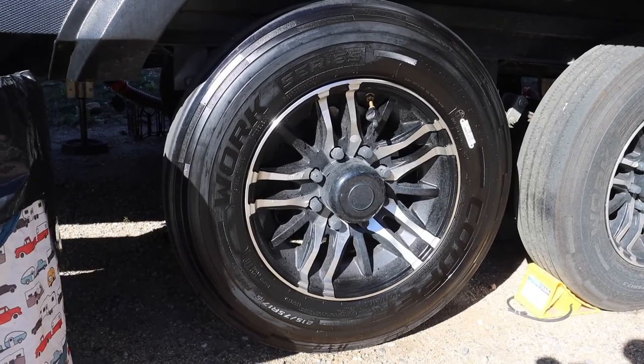We did not have to use a ladder — that was one of the things we wanted: to wash the RV without using a ladder. And that worked out pretty well. The tire product did very well too. The tires look like they're new.